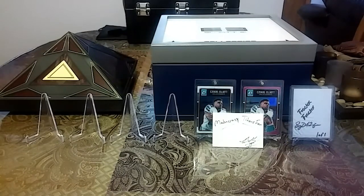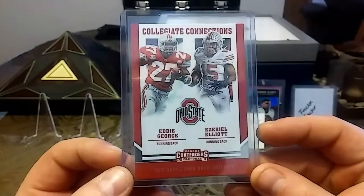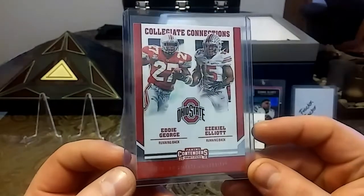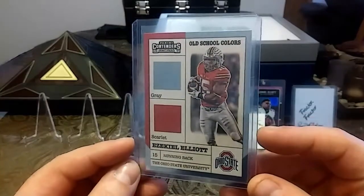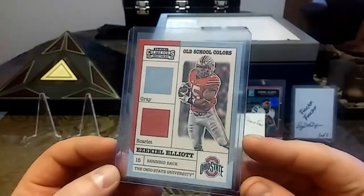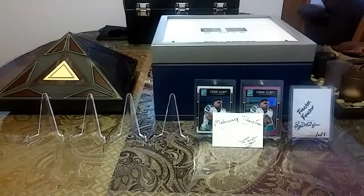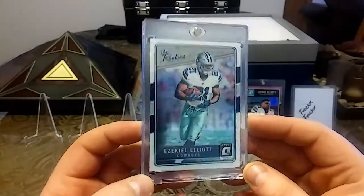What's up YouTube, hope you guys are having a good day. I know I am — they let us out at 2:30 at work, so that was a plus. I'm gonna show you guys a couple new Zeke's that I got in. We'll start off with this Panini Contenders Zeke Elliott Eddie George — got another one of these Panini Contenders old-school colors. Next we have a nice Optic rookies card; I just love how clean this looks.